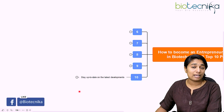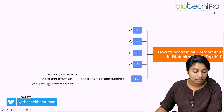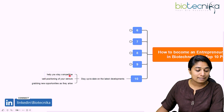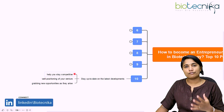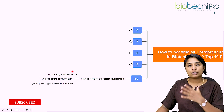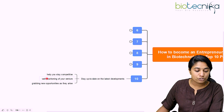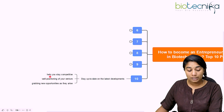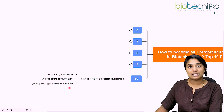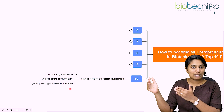The tenth and last point is to stay updated on the latest developments happening in your field. This is important for staying competitive, because there is a lot of research and many developments happening. To stay competitive, you need to be up to date and adapt to those changes. This will help in positioning your venture well, and once you have a good position, you can grab new opportunities as they come up and grow your venture to the next level.